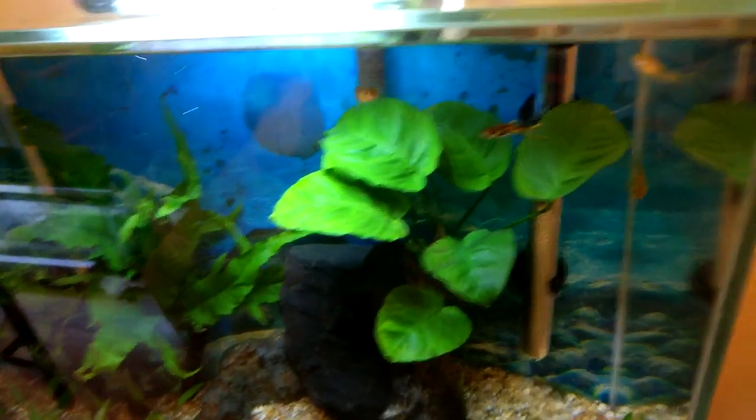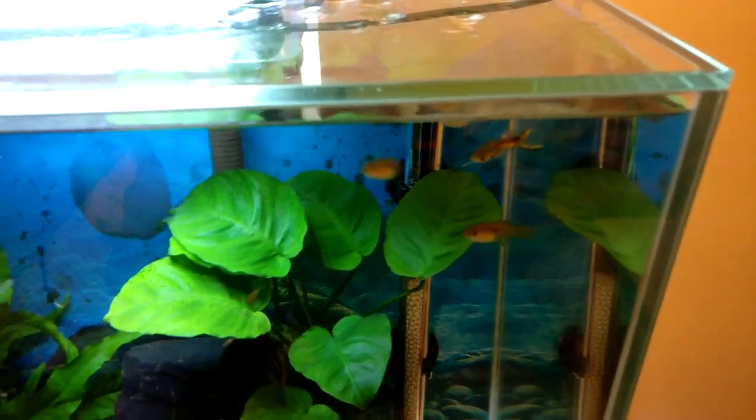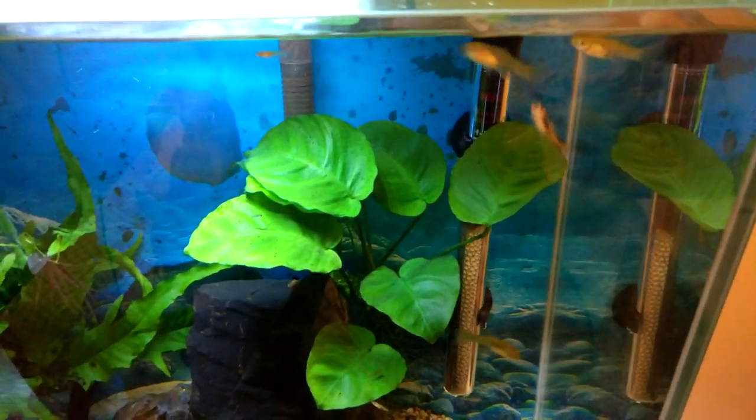While I'm vlogging here, look at these guys just begging for food. They're always up here begging whenever they see me. Do I not feed you guys enough? Come on. You guys even get bloodworms — what other fish get bloodworms all the time?